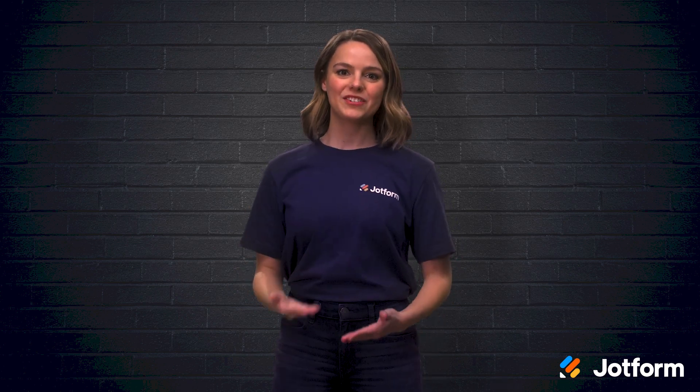I'm Sissy with JotForm, and in today's video, we'll discuss how paperless invoicing works, its many benefits, and how to convert your business to paperless invoicing with ease. Let's get into it!